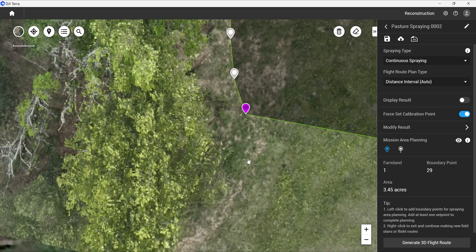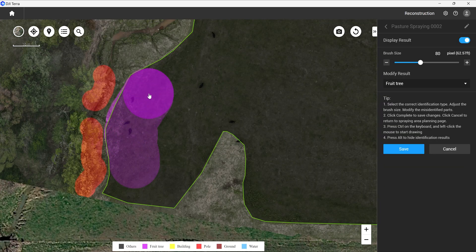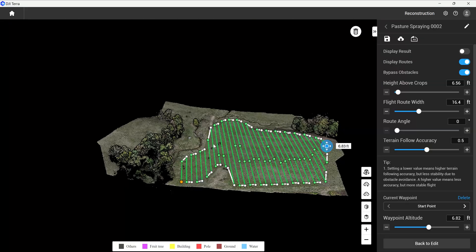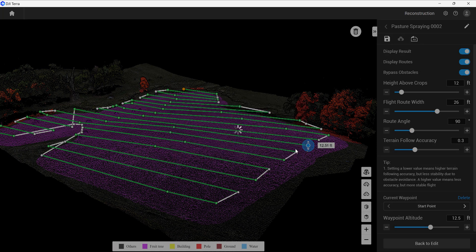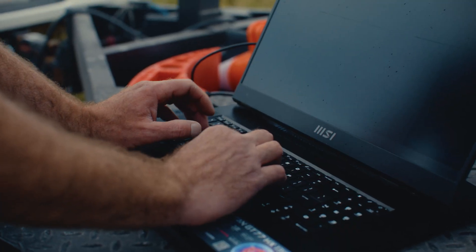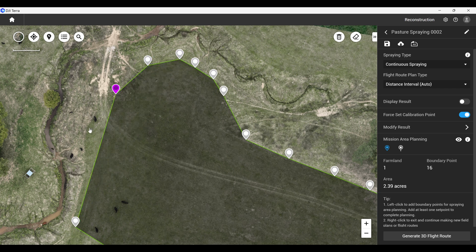DJI Terra is a post-mission processing software, and with the agriculture subscription you're able to take the raw images with the RTK metadata and reconstruct those images into one large orthomosaic that has all that metadata imprinted throughout it, then push them seamlessly to the Agris cloud. For us it's a full-service solution. In the field planning workflow we're identifying obstacles in Terra, and when we build out our boundaries we create an offset or buffer to safely operate in that environment.